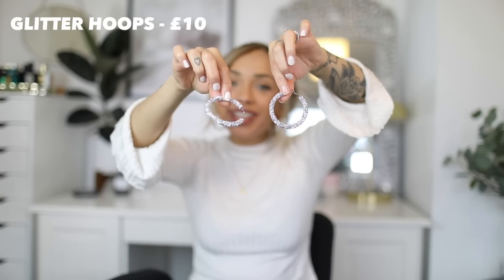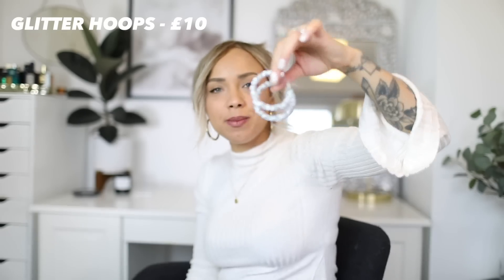These hoops I'm wearing at the moment are from Topshop — I really like them. I was shopping with Barbara, the Persian Babe, and she just sold me on so many things. She said she had these and that they're really good, so I was like, okay, I'm getting them! I also got these sparkly hoops — I just thought these were so pretty, like for a night out or something. I'm trying to build up my earring and jewellery collection.